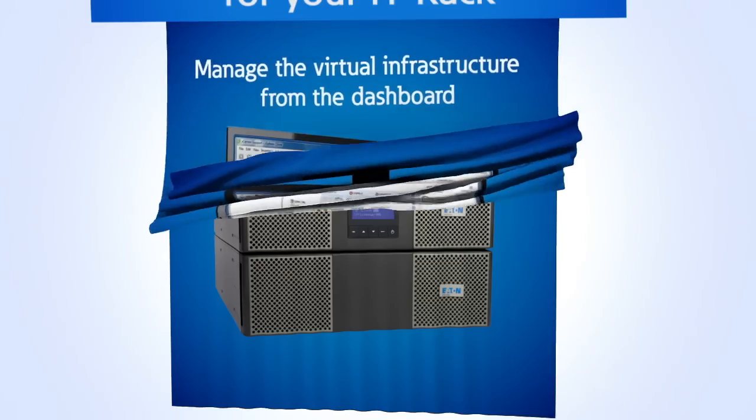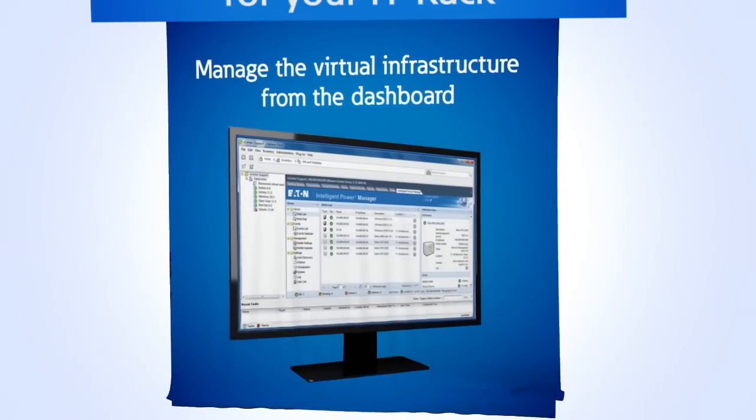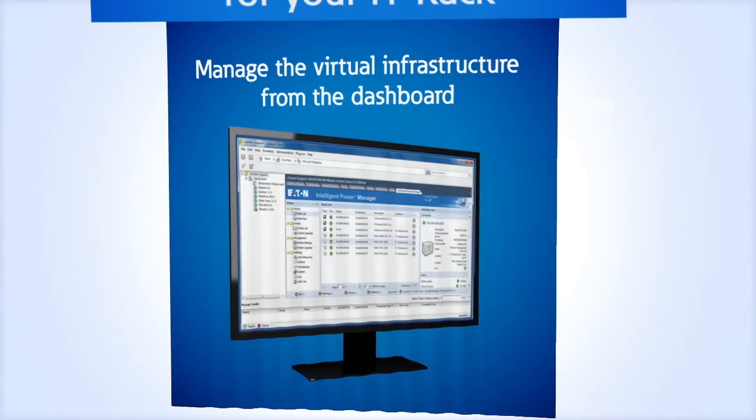You want a power solution with intelligent software. This lets you view and manage the entire virtual infrastructure from your dashboard, increasing reliability and maintaining business continuity.